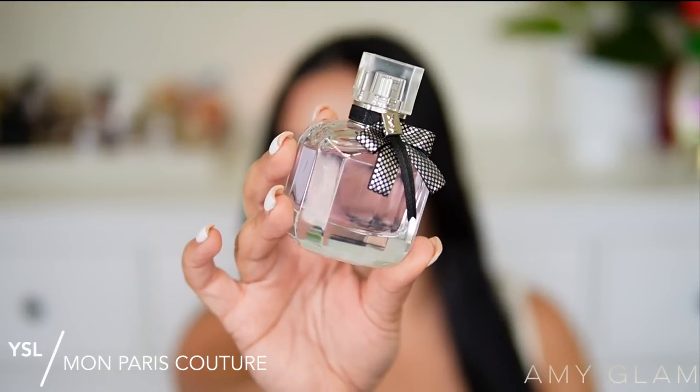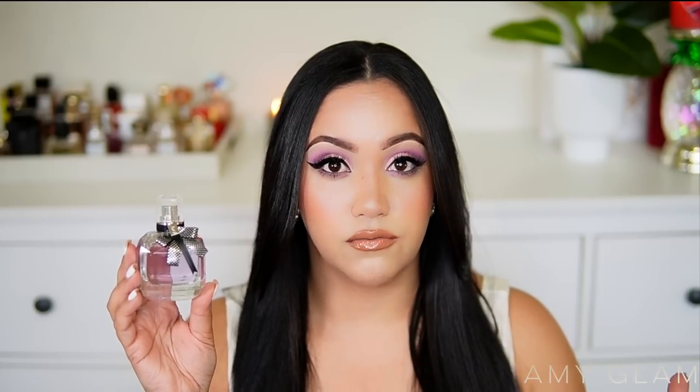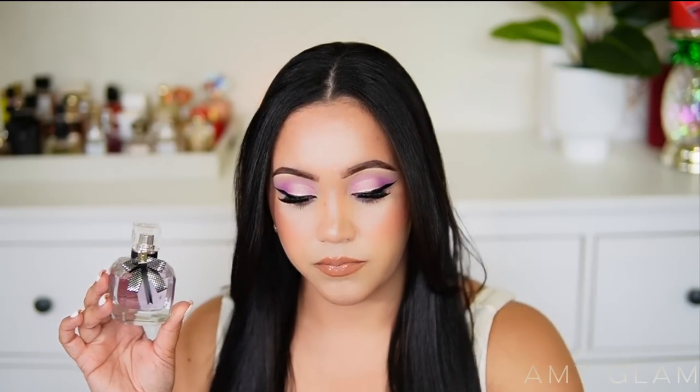Next I'm getting rid of YSL Mon Paris Couture, a flanker to the original Mon Paris. As you know, I cannot stand the original Mon Paris EDP, but I really love the EDT version, which I'm keeping. I also have the intense version. This Couture version disappoints me — it's like a watered-down EDT, kind of like juice or Kool-Aid but not in a good way. It smells nice but it's very weak and a little too floral for me.